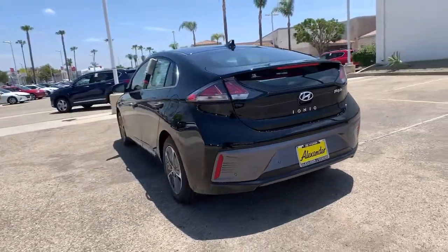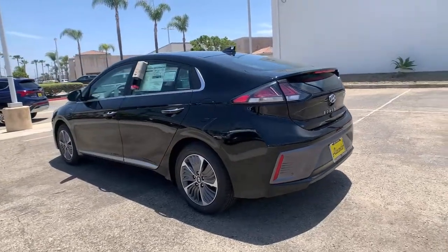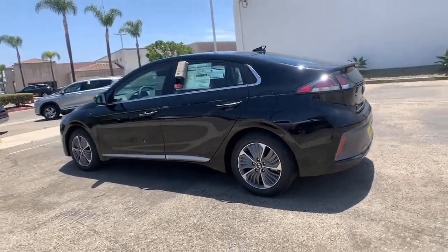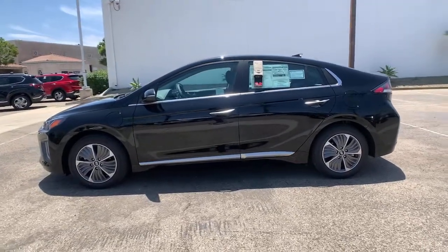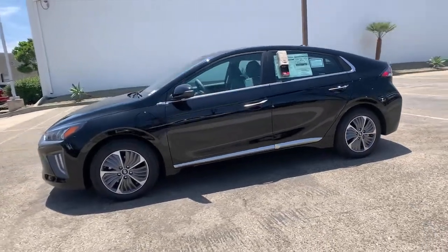With technology like remote connectivity, rapid chargeability, and available driver assistance on board, you'll be ready for whatever the journey has in store. These are just some of the great options this vehicle comes with.